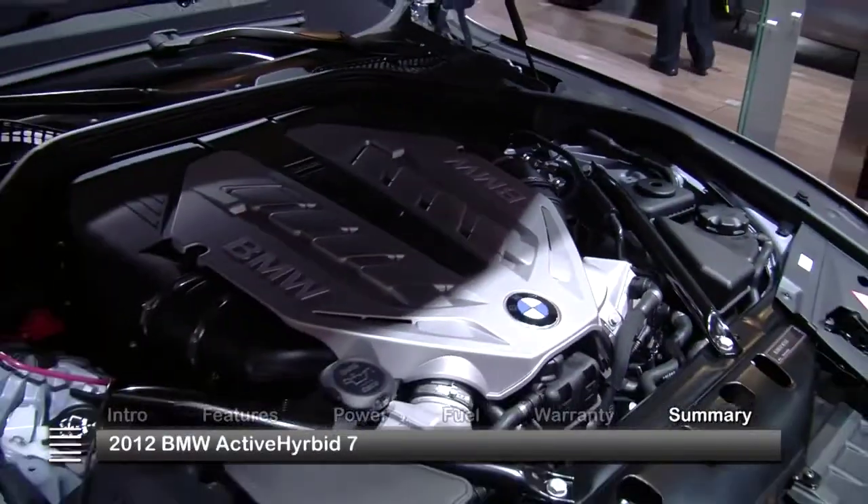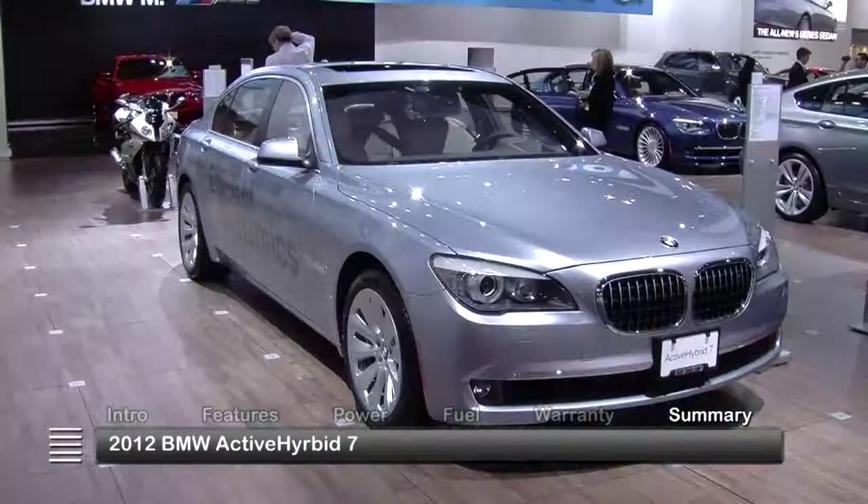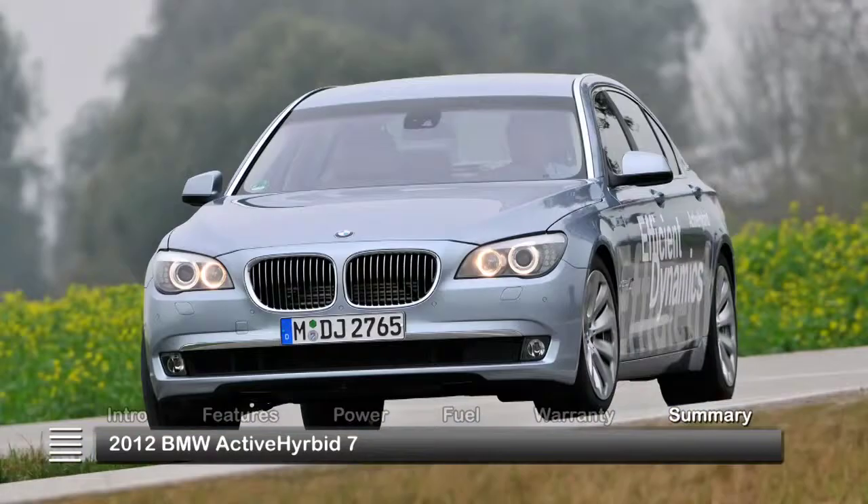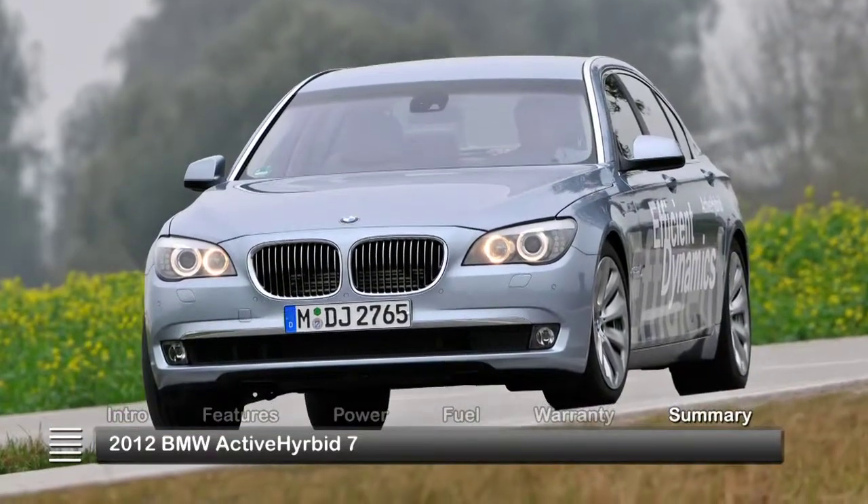With a level of fuel efficiency that belies its tremendous power, the luxurious 2012 BMW Active Hybrid 7 is a truly exclusive executive sedan.